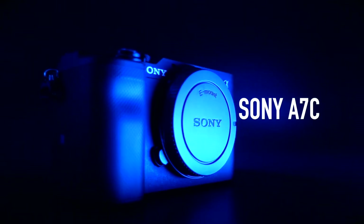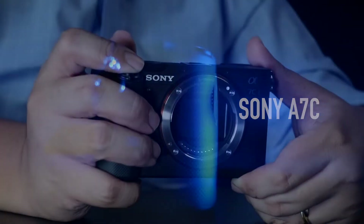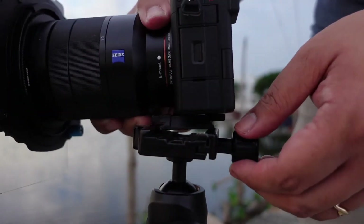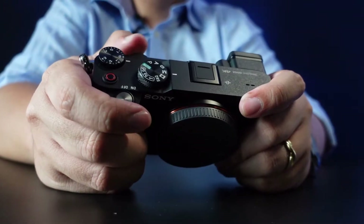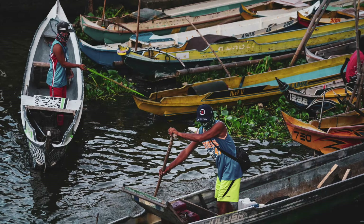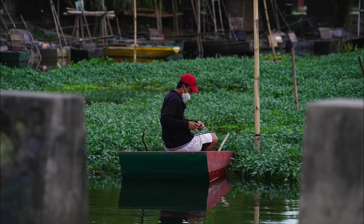Upon its announcement, this camera has taken the world by storm and has impressed photographers all over the world with the portability of an APS-C, yet the power of a Sony Alpha full-frame camera. This can be a perfect camera for on-the-go photo and video digital creatives who capture life, landscapes, people, food, and everything else. It can render perfectly for social media, print, and commercial use.